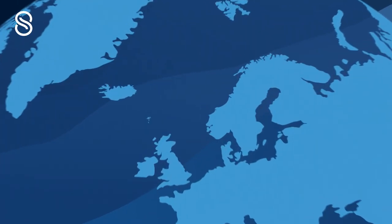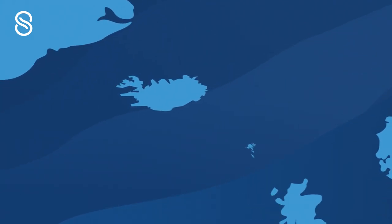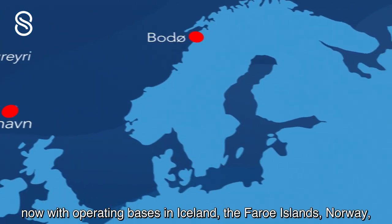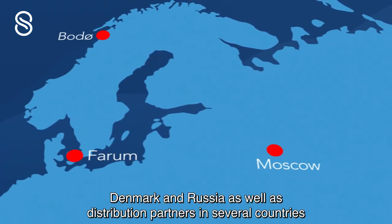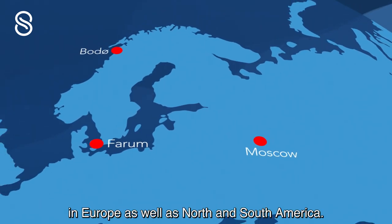Skyin3x is actively expanding its sales and service distribution network, now with operating bases in Iceland, the Faroe Islands, Norway, Denmark and Russia, as well as distribution partners in several countries in Europe, as well as North and South America.